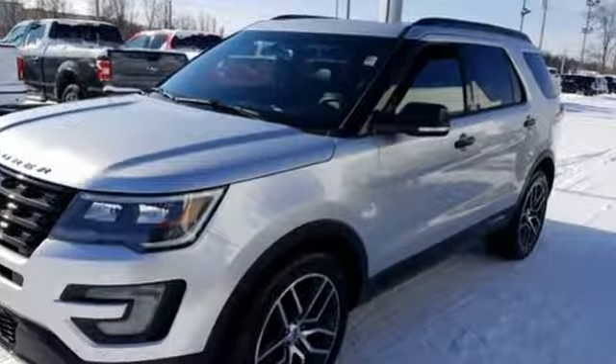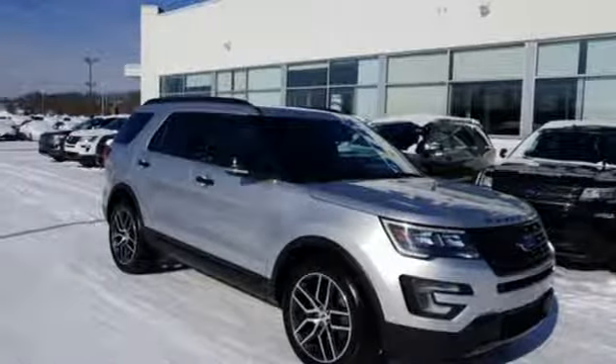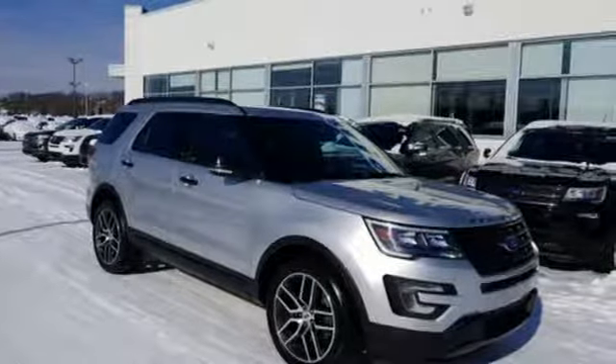Built on tradition. Built to last. Ford. Driving is believing. Test drive it today.